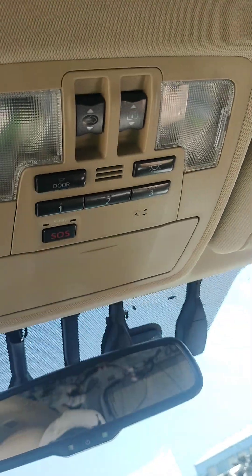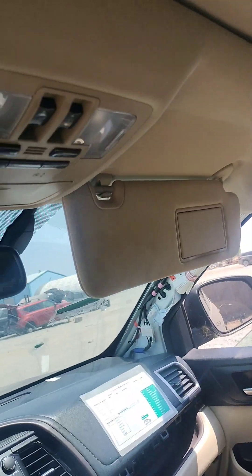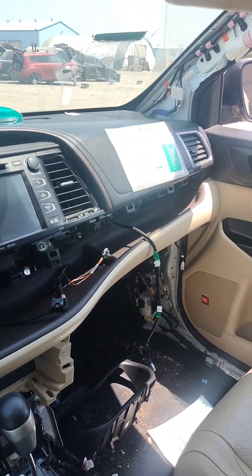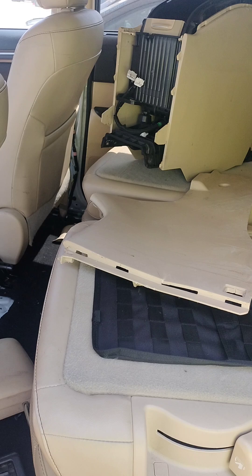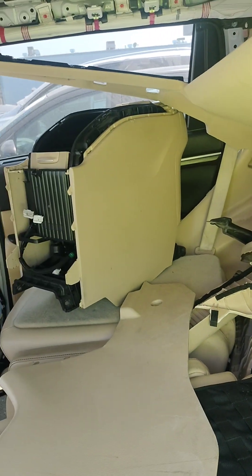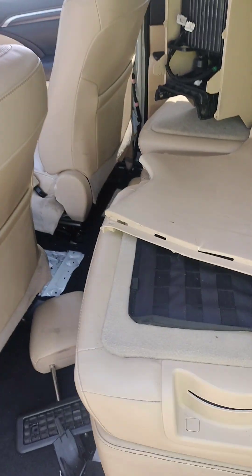It does have a sunroof. All the plastics and stuff that are missing — like the glove box and all that — are all in the back. The glove box is back here, the center dash piece, the seats.